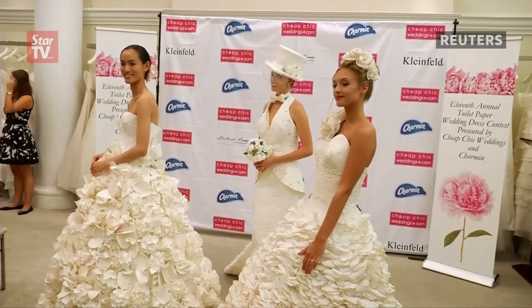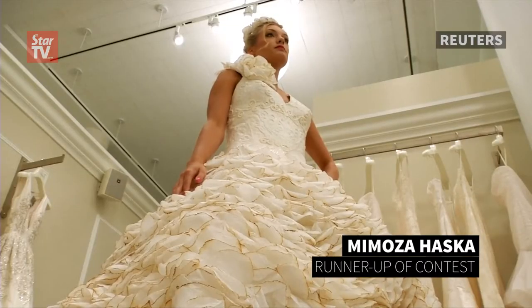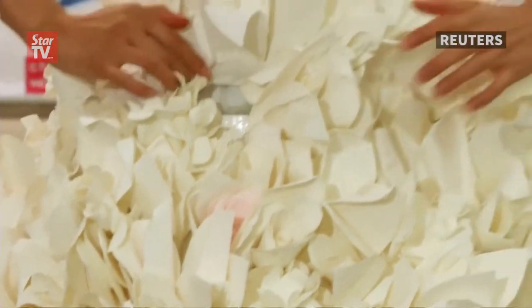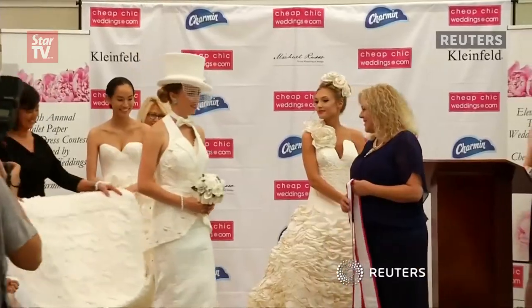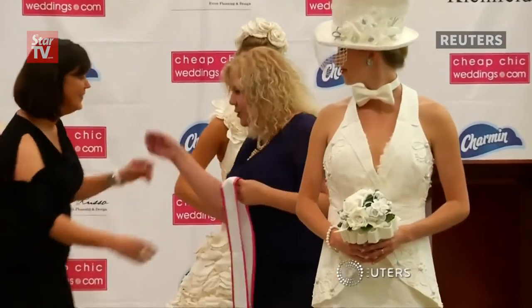Second and third place winners were Mimosa Haska and Carol Touchstone. "The bottom has petals, it's covered in petals, and I actually burn them and press them down where they will look like real petals with little veins if you get closer to it. We have 4,585 petals, and the hint of pink in here is all vintage Charmin from the 60s." This year's event was held at Kleinfeld Bridal, which will turn the winning dress into a ready-to-wear gown.